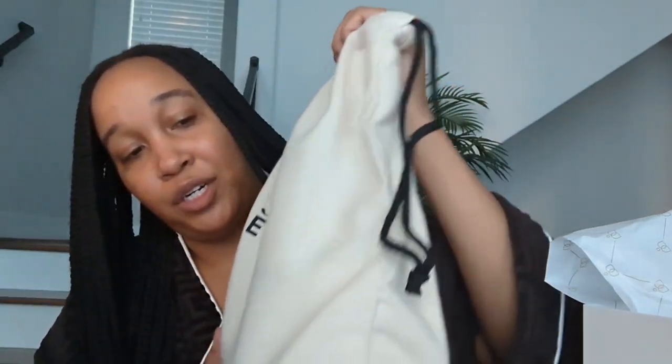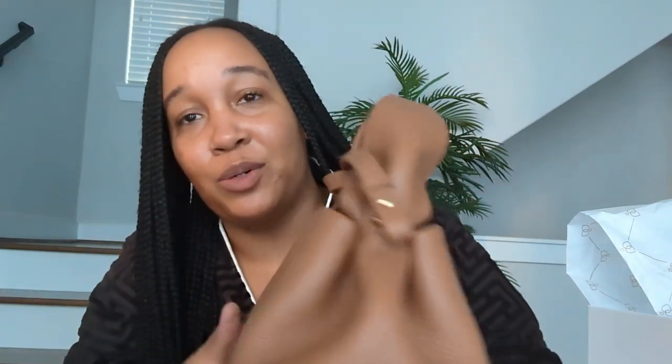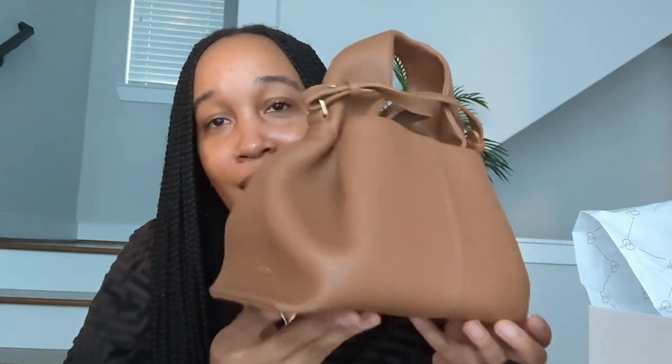So we'll just take that right out of there. And then we have the authentic drawstring bag. Oh my gosh, it's gorgeous! She's perfect — like perfect condition. This woman really must have worn this once and then put the tag right back on. I'm obsessed.